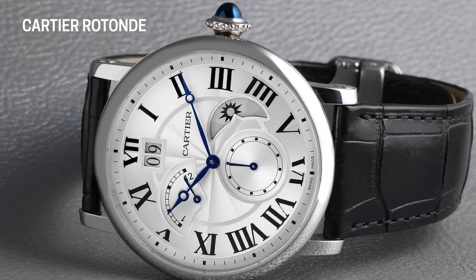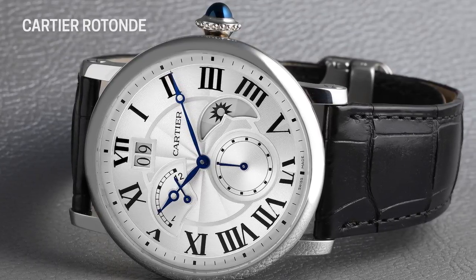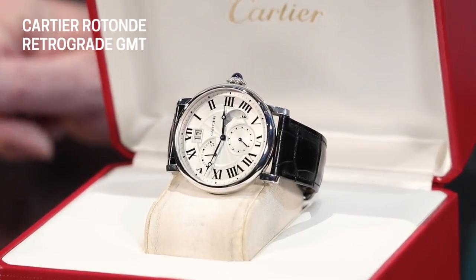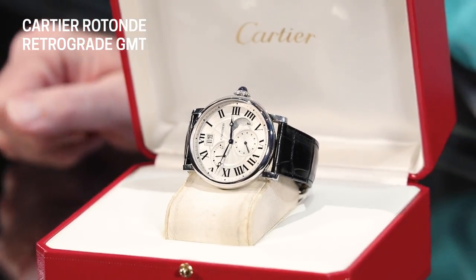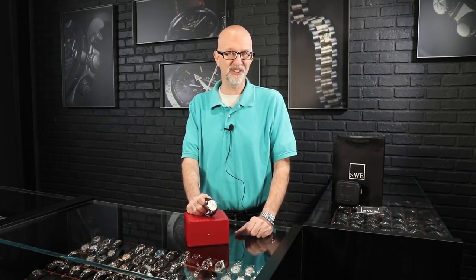What Cartier has done over the years is they have recognized the fact that their customers deserve the absolute best of everything. So many years ago, they provided their customers watch cases that they designed and manufactured with movements by companies like Jaeger-LeCoultre and Vacheron Constantin. Over the years, as people have become more and more aware and started looking into more about what makes the watch tick, so to speak, they have wanted an in-house movement. So Cartier has obliged.